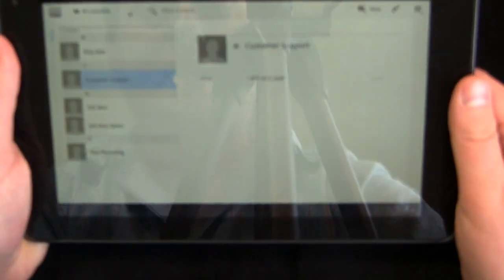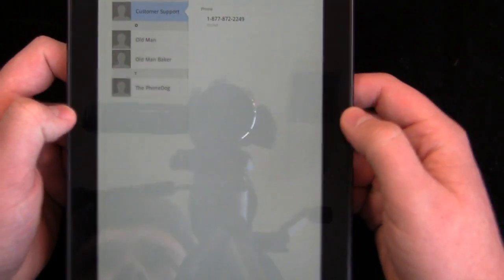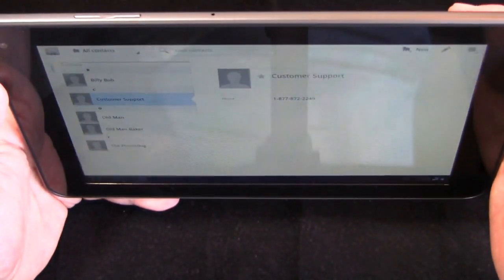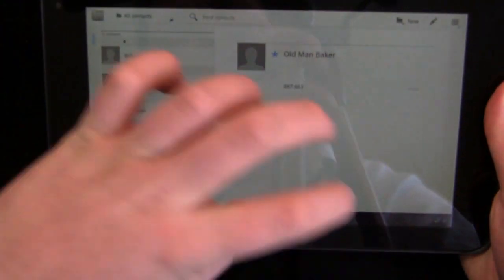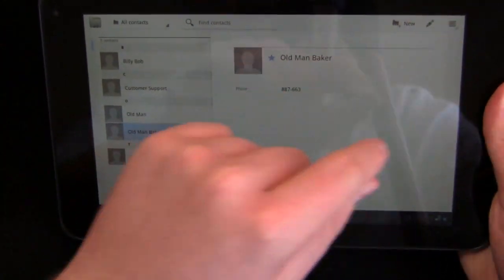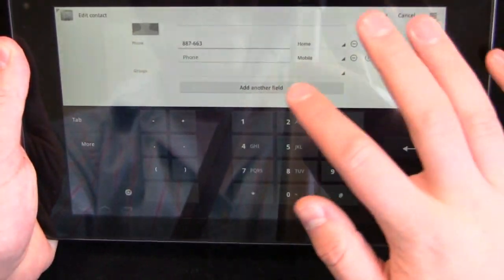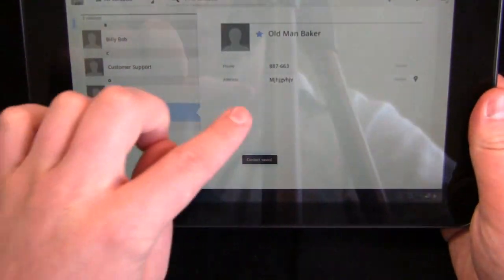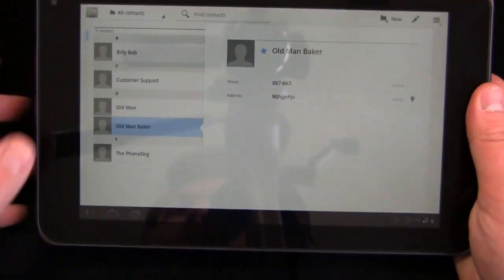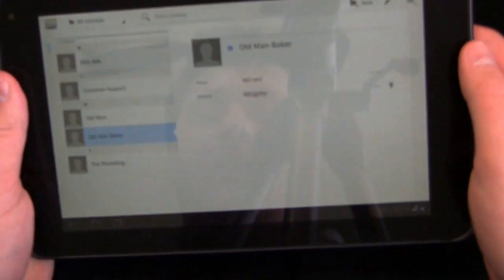You can see stuff like Contacts. When we jump into Contacts, it's optimized for the tablet display. You can see the names over here, with customer support details. Optimized for the tablet — you have a column with the names, then specifications on the other side. We can click the pencil to edit, add a home phone, add an address, click done, and it brings it right back. Nothing hugely different from Android 2.2 or even the phone versions of Android, but still optimized for a tablet.